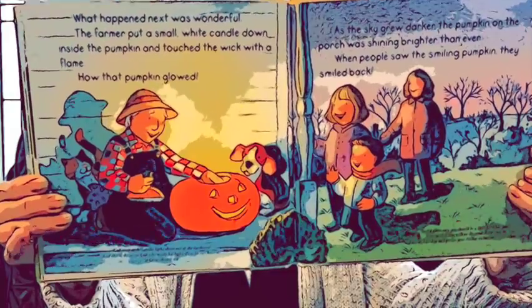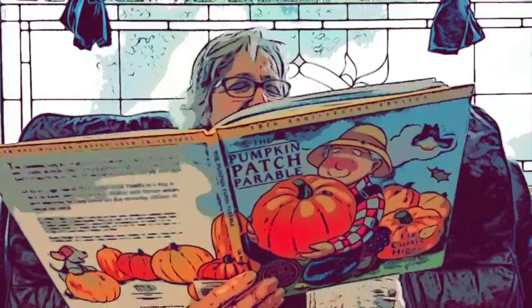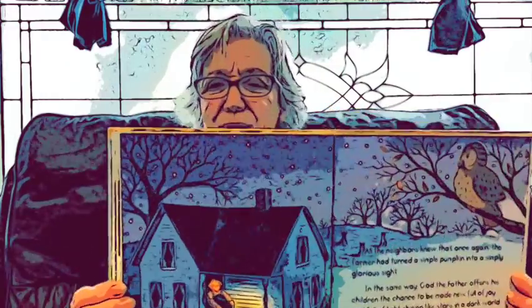Here's our picture. All the neighbors knew that once again, the farmer had turned a simple pumpkin into a simply glorious sight. Now, did you know that in that same way, God the Father offers all of his children the chance to be made new — full of joy and full of light, shining like stars in a dark world, just like that very, very special pumpkin. The end.